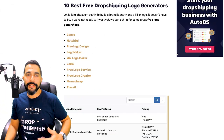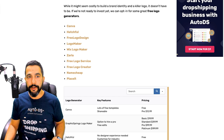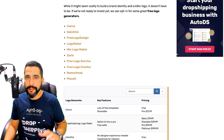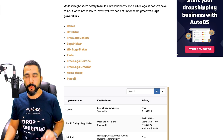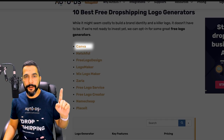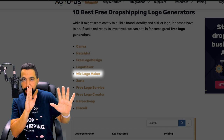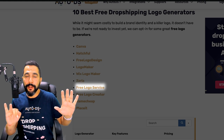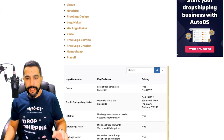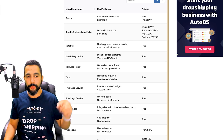Here is a list of the top 10 best free dropshipping logo generators — everything here is absolutely free. Starting with Canva, then Hatchful, Free Logo Design, Logo Maker, Wix Logo Maker, Zarla, Free Logo Service, Free Logo Creator, Namecheap, and Placeit. Those are the top 10 free logo generators, and you can read about the differences between them in the blog article linked below this video.